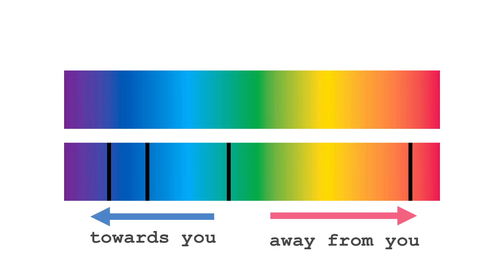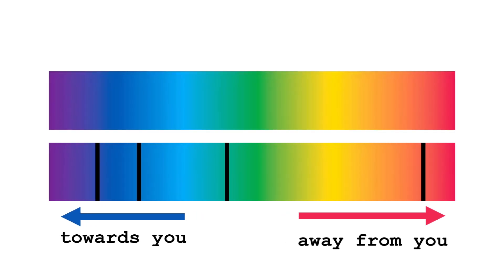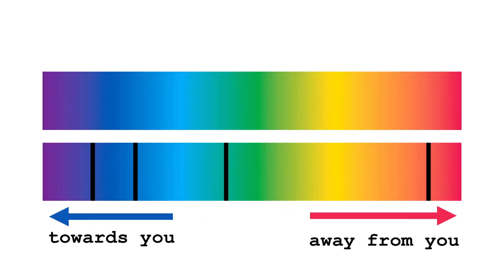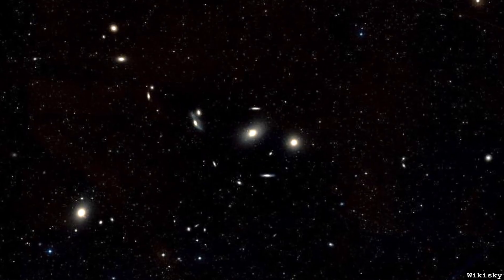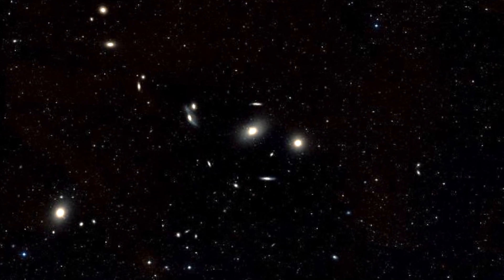The interesting stuff comes when you start studying motions within the galaxy or the motion of the galaxy itself. You take a spectrum, split the light into the colours of the rainbow, look for absorption features from chemical elements, and use the Doppler effect — shifted towards red means moving away, shifted towards blue means coming towards you. The very unusual thing about Messier 86 is that it's actually blue-shifted — it's coming towards us at about 240 kilometres per second.